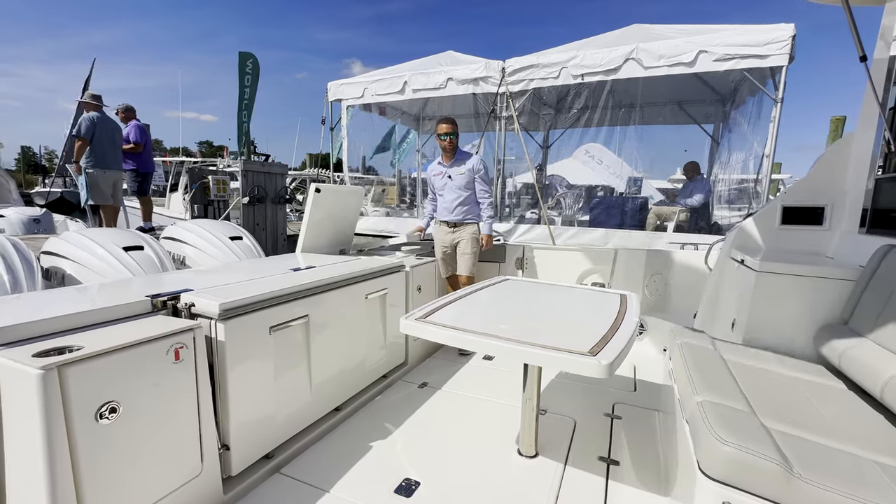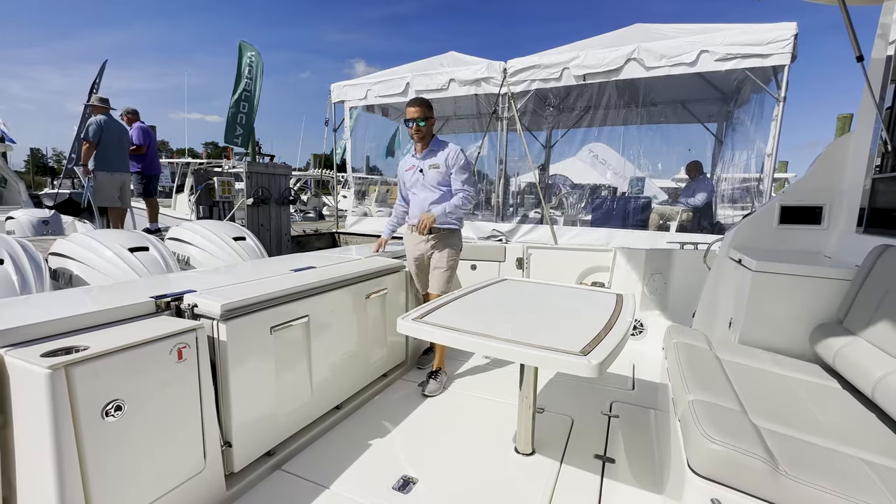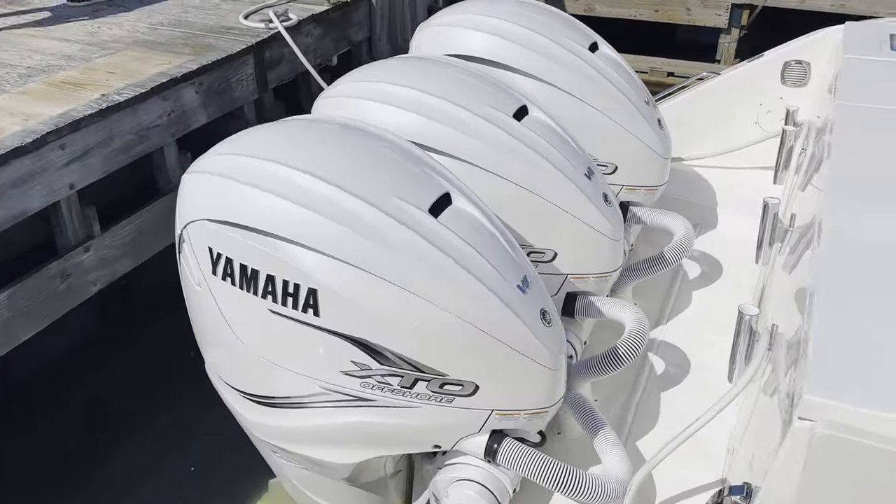This boat is Seakeeper equipped, so tons of fish storage. It has triple 425 Yamahas on this current model, and you can order this boat with the 450s.